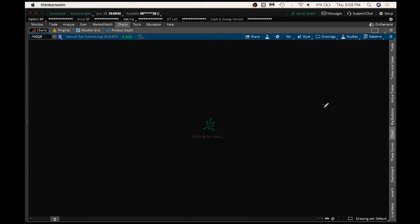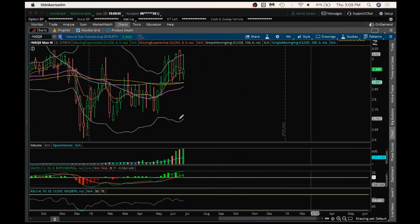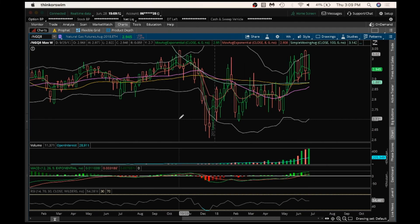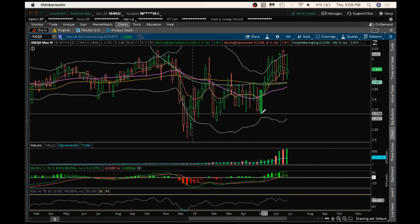Looking at the weekly chart — longer term — I still have a bit of a bullish lean here because of this equilibrium pattern that played out and broke bullish, and then breaking this key support at 3.006. The key on a pullback here is going to be to hold a higher low above 2.727 longer term.